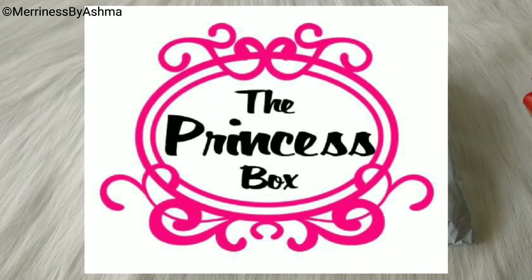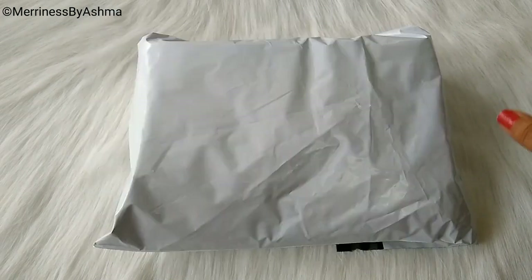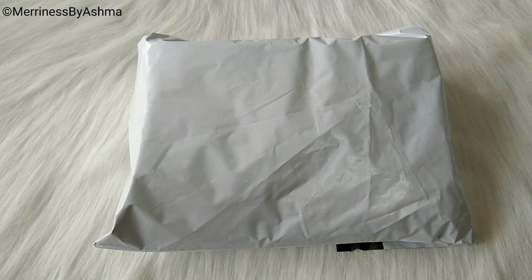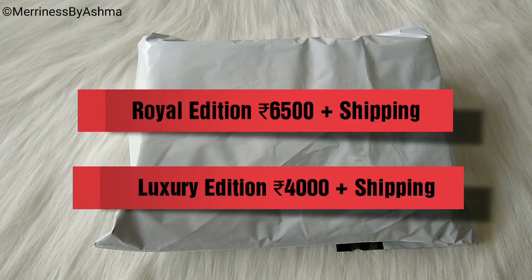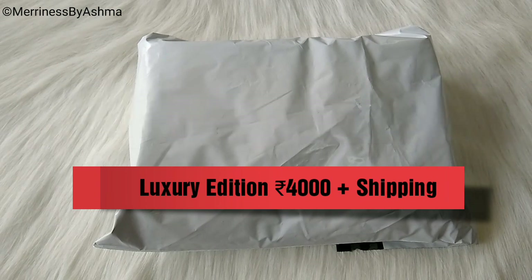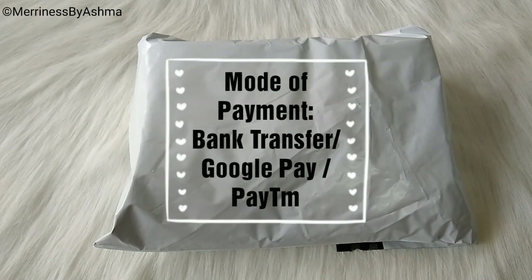So in today's video, I'm going to unbox for you all the Princess Box for the month of July. And this month it's their anniversary edition. So wishing Princess Box a very happy anniversary. They have two editions this time: the Royal Edition at Rs.6500 plus shipping, and the Luxury Edition at Rs.4000 plus shipping. Payment can be done via Bank Transfer, Google Pay or Paytm.